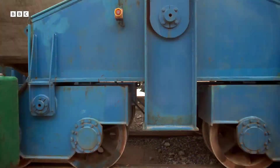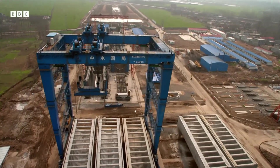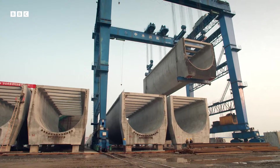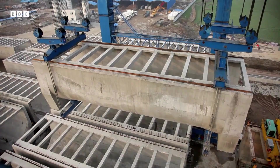Then it's ready to be moved into position with one of the world's most powerful cranes. Each section weighs 1,200 tons — more than three jumbo jets.